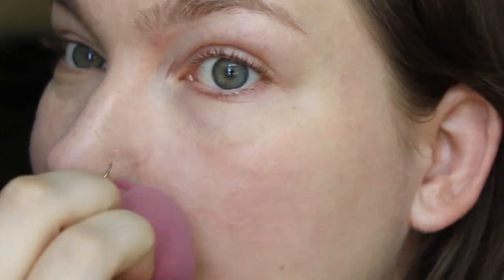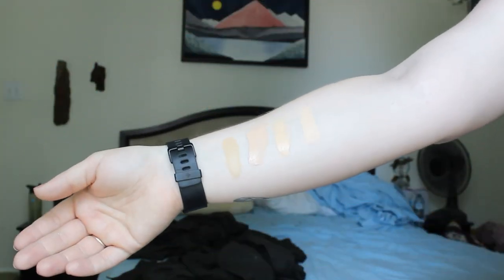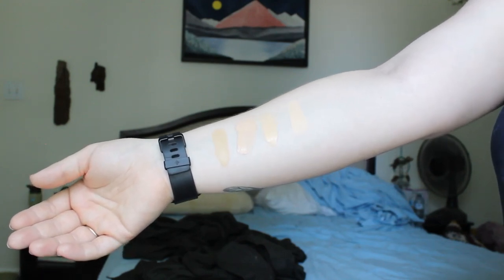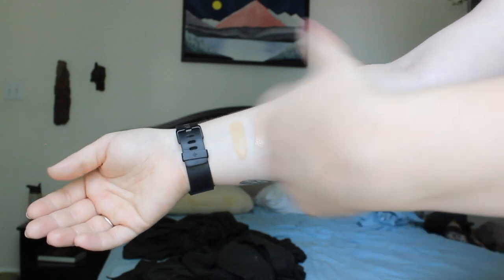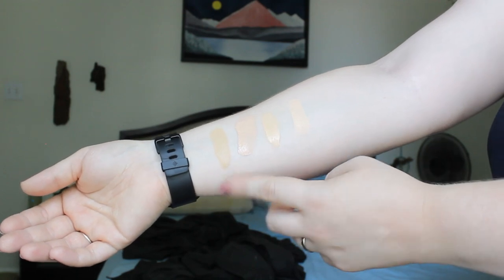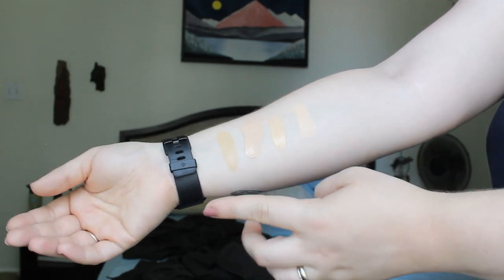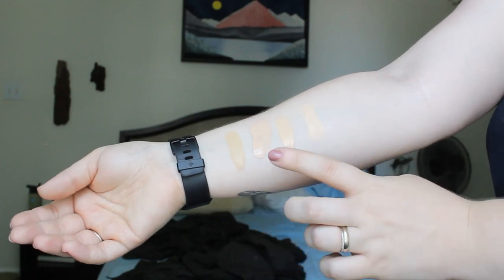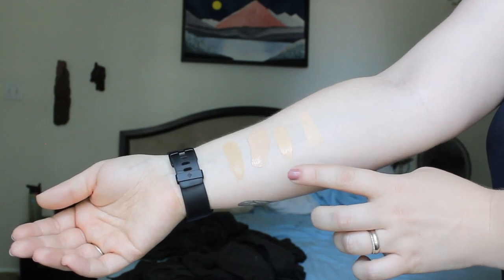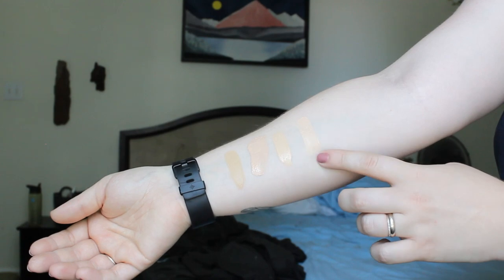I'll go ahead and insert swatches for you guys now. Here are the swatches of the foundations I have done in my foundation feature playlist so far. This is the NYX Can't Stop Won't Stop in Vanilla — this is not my shade, it's actually very yellow for me. This is the CoverGirl Vitalist Elixir Foundation, the ColourPop No Filter Foundation, and the Ordinary High Coverage Foundation.